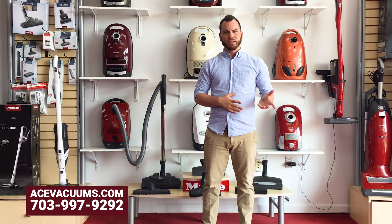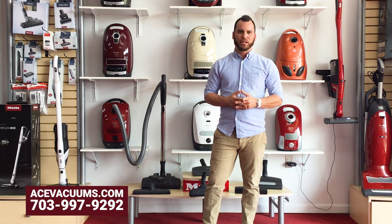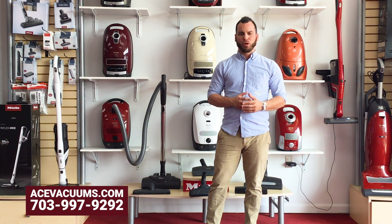We do all the service repairs, cleaning, and tune-ups on all these vacuums. It doesn't matter how old or new the Miele is — if you want to have it serviced, cleaned, and fixed up, bring it here to Ace Vacuums. Anything outside of the warranty, we offer free estimates. So if your vacuum isn't picking up or something's not working properly, bring it in, we'll evaluate it, give you the diagnosis, and if you approve, we'll get all the work done.